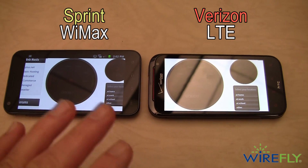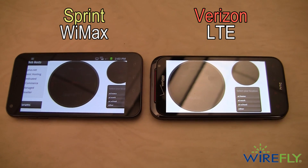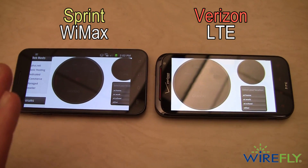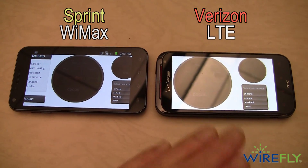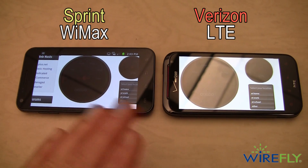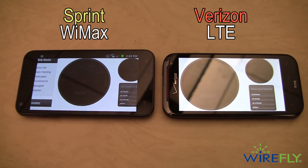I did a speed test with these two phones yesterday as part of a smackdown and got some interesting results. Earlier I've also had results where Sprint phones outscored Verizon phones, and I think most people think that LTE is faster than Sprint, but my test results have shown that it can be the opposite sometimes.